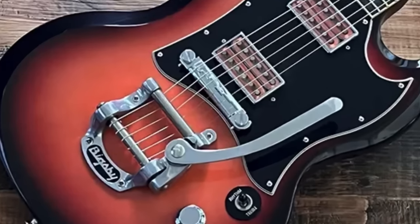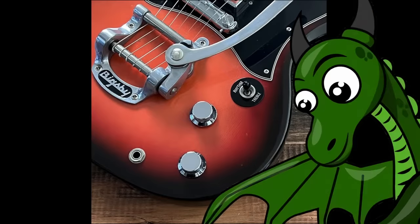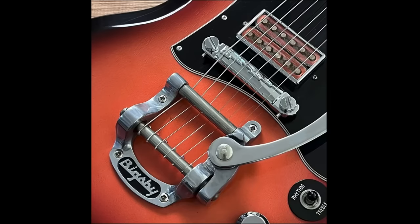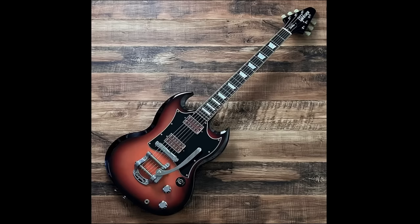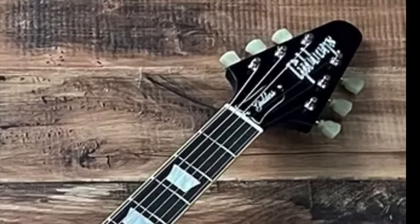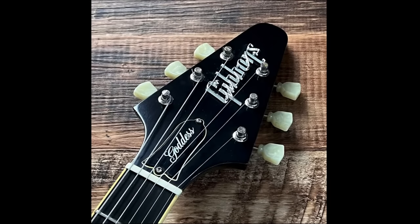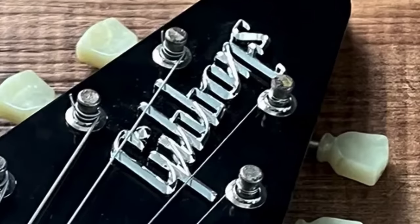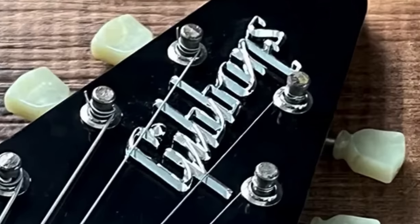But this one's a little bit different. That Bigsby was added after the fact, because these are stock wrap tailpieces. Brace yourselves — we've had a headstock transplant on this. It's a vintage-style Flying V headstock with a new gaudy Gibson logo. And the original Goddess truss rod cover? Hold the phone, take a closer look: G-I-B-B-O-N-S. Gibbons. Now, there's actually a real reason behind that.